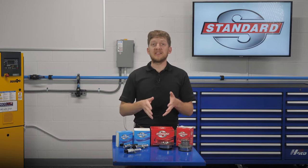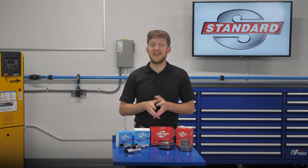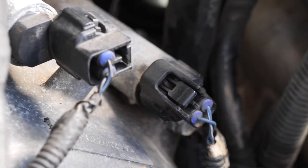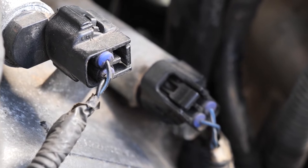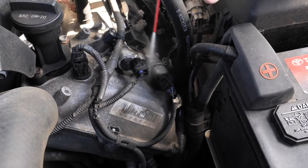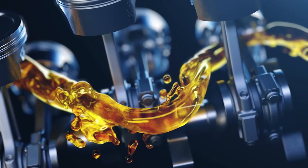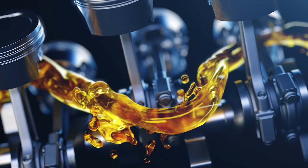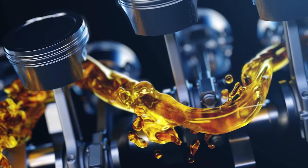When it comes to replacing a VVT component such as a cam adjuster or oil control valve, think clean. Before removing an oil control valve from a cylinder head, blow away any dirt or debris from the area with compressed air. Spray the area with an aerosol cleaner if you think it's needed — use your best judgment. The last thing we want is for dirt, debris, or other contaminants to make their way inside the oil passages once the component has been removed.